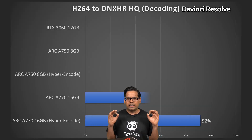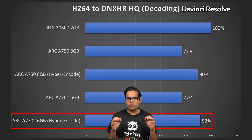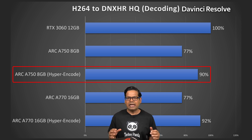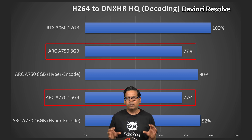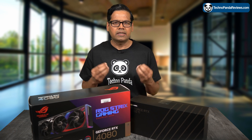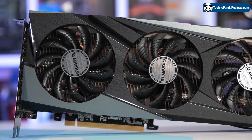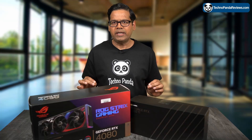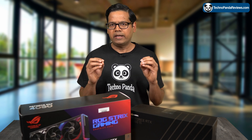Looking at the results for H.264 to DNxHR high-quality decoding performance: when Hyper Encode is enabled, the Intel Arc A770 is 8% slower compared to the RTX 3060, and the Arc A750 lags behind by about 10%. With Hyper Encode disabled, both Intel GPUs fall further behind the RTX 3060 by a significant 23% margin. This makes it evident that NVIDIA's hardware decoders are still the top choice for video decoding — NVIDIA cards are known for their reliable hardware decoders, which is one of the main reasons YouTubers, streamers, and content creators prefer NVIDIA over AMD and Intel.